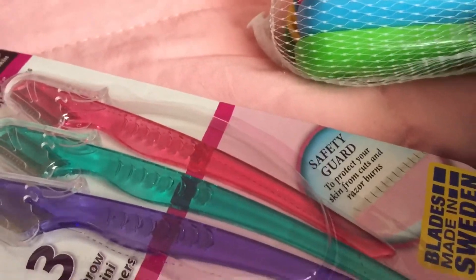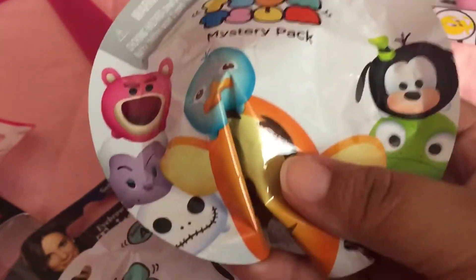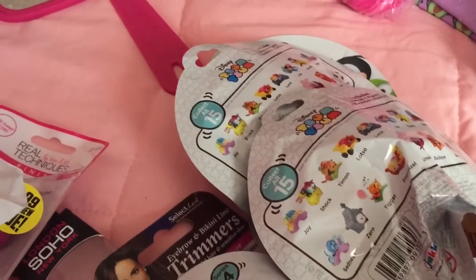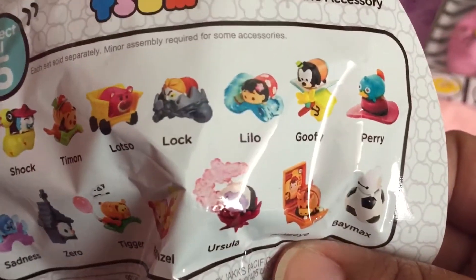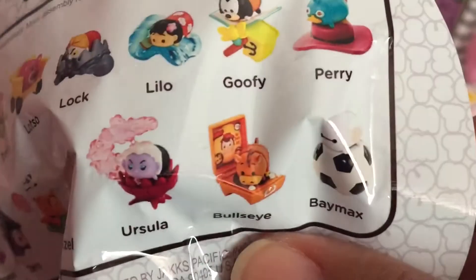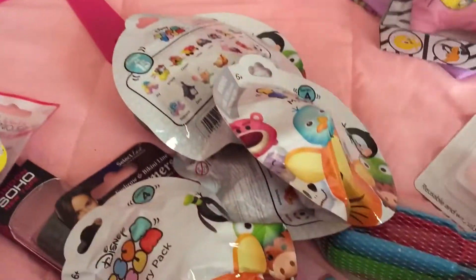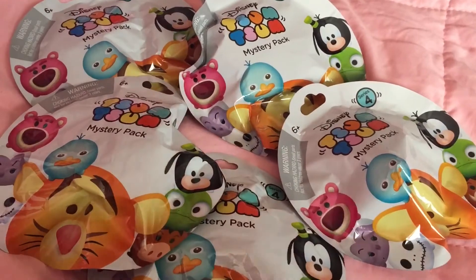Oh my gosh, last but not least — I was so excited to find these. They have new Tsum Tsums, Series 4! Last time I got Series 3 and Series 7, or something like that. Look at the characters in this series — Zero, Shock, Timon, Baymax, and more. I got five of them, so let's go ahead and open them. These are just so fun to open — I am addicted to these.